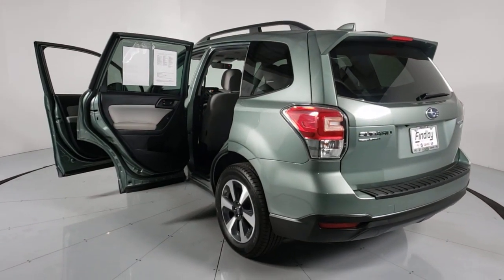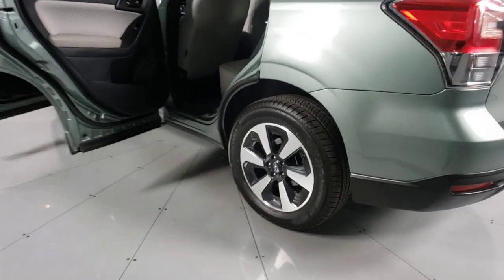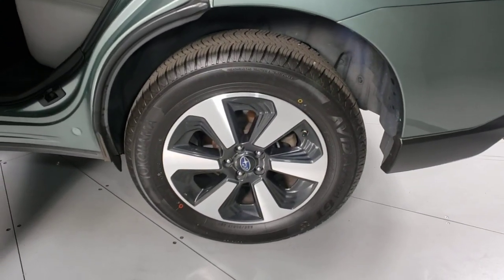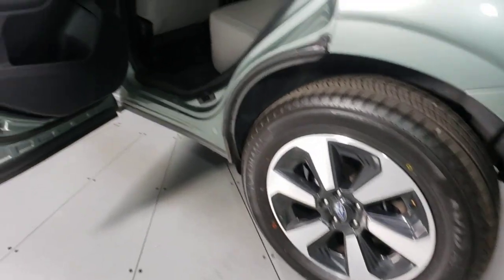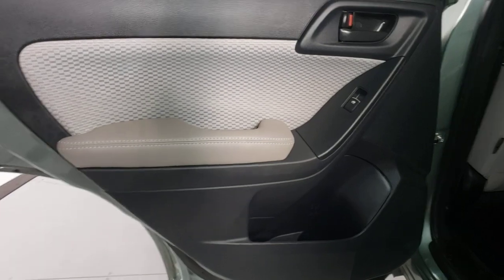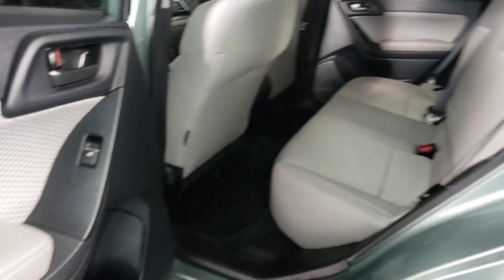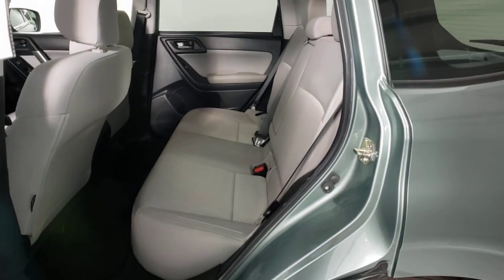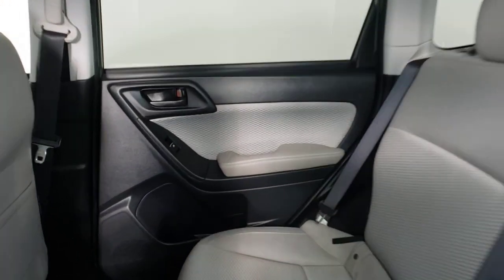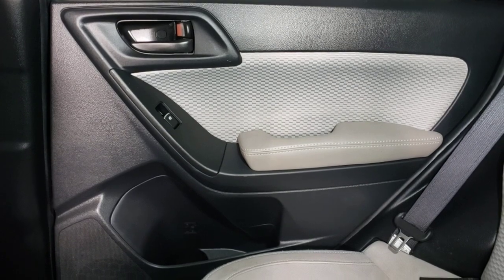Make the most of your outdoor lifestyle in this capable Forester. Come in for a fun and easy test drive. Our team will make it the best part of your day. See you then!